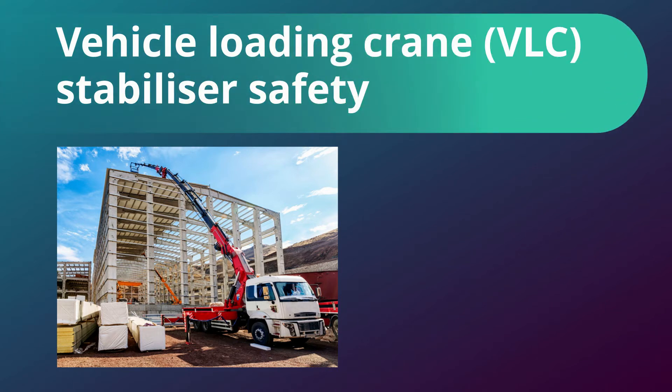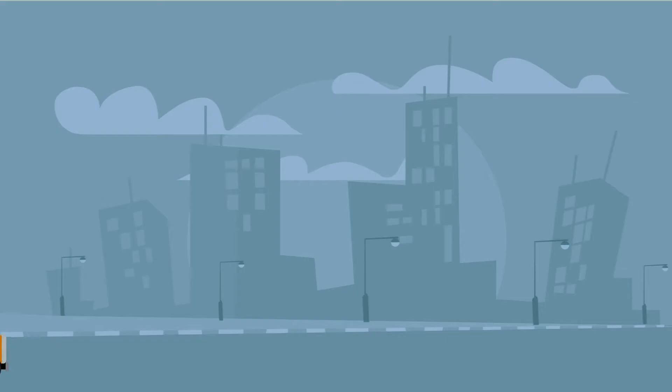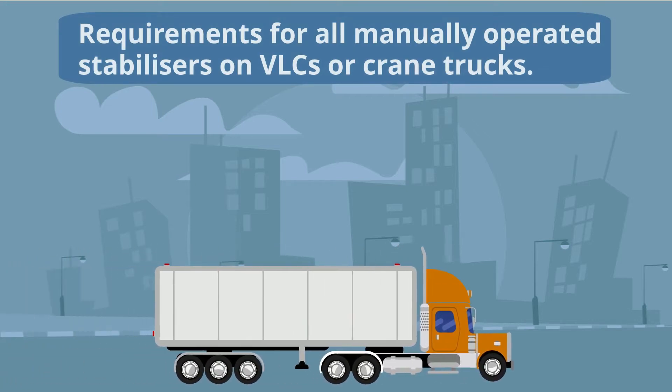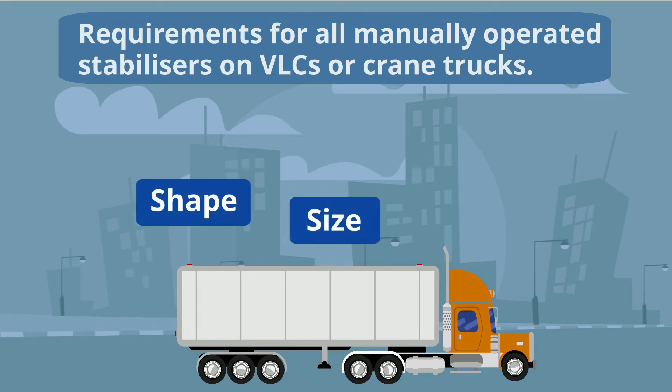As an owner or person in control of a business or undertaking, you have a responsibility to ensure your vehicle loading crane stabilisers are always packed, locked and secured safely for travel, regardless of their shape, size or weight.